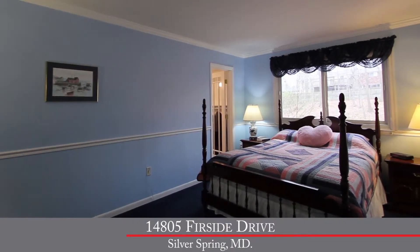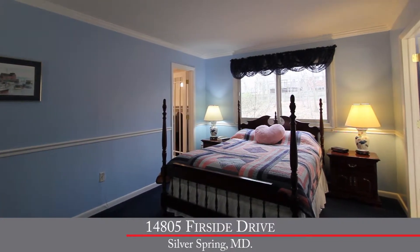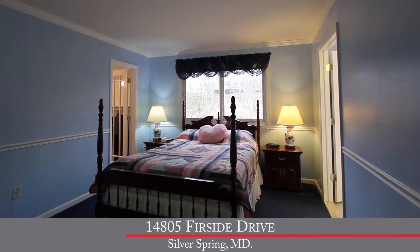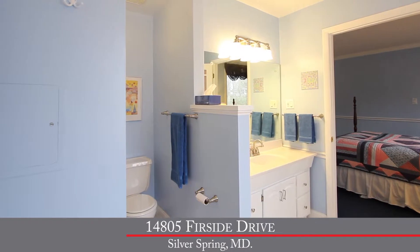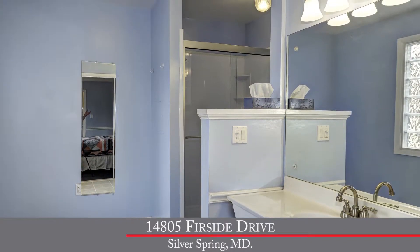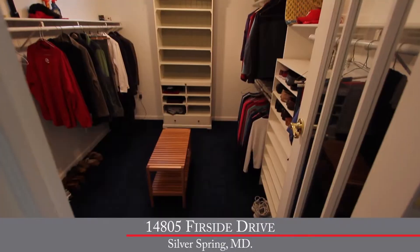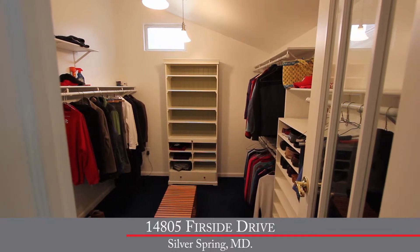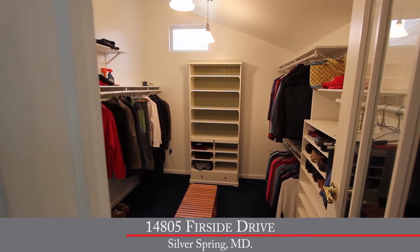A nice feature of this home is that it's got a main level master bedroom. It's open and spacious with plush carpet and a gorgeous master bathroom that's been nicely renovated with ceramic tile floor, white vanity, and a stand-up shower. And the master bedroom walk-in closet is huge — plenty of room for all your clothing and extra belongings.